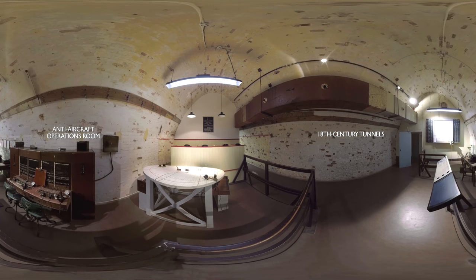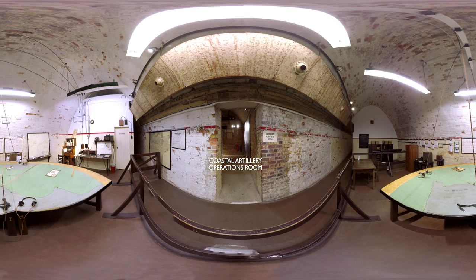These tunnels were brought back into service during the Second World War, when they housed the command centre that controlled naval operations in the channel. In the castle's tunnels in May 1940, Vice Admiral Bertram Ramsey oversaw the dramatic rescue of British troops from Dunkirk during Operation Dynamo.